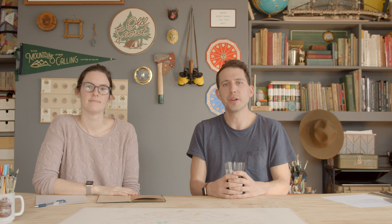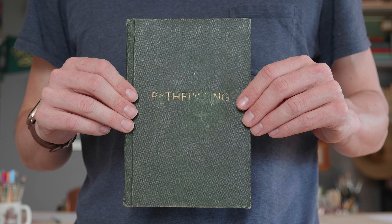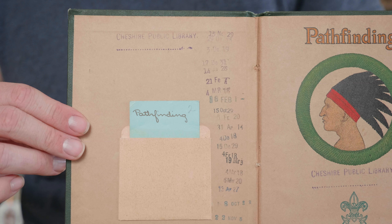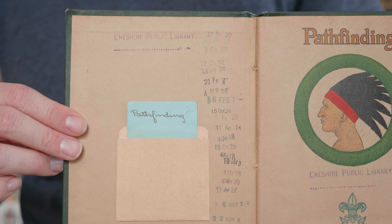Welcome to episode 31 of Old Scout. This week we're doing the pathfinding merit badge. Julie's done a lot of research — you've been more of the guide for this episode than other episodes. I've just looked over and you're doing like hours and hours of map looking up and looking through historic directories. So what are the general requirements for the pathfinding merit badge?